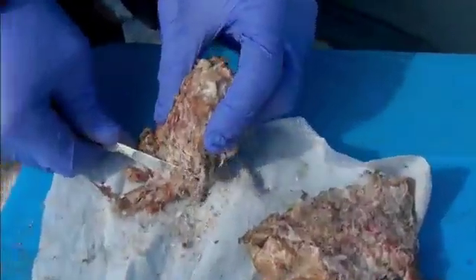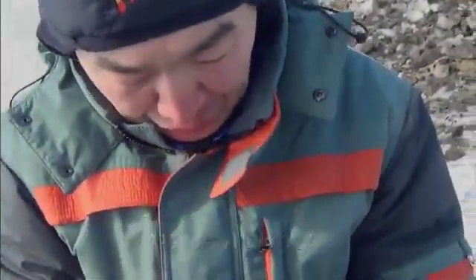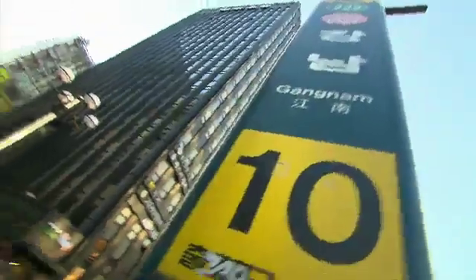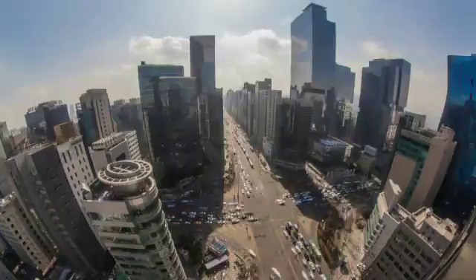A woolly mammoth so well preserved that they could actually taste its flesh. And this surprise: liquid blood preserved for 40,000 years. Could this vial contain a recipe for the woolly mammoth to walk the earth again? In Seoul, South Korea, one group of scientists hopes the answer is yes.